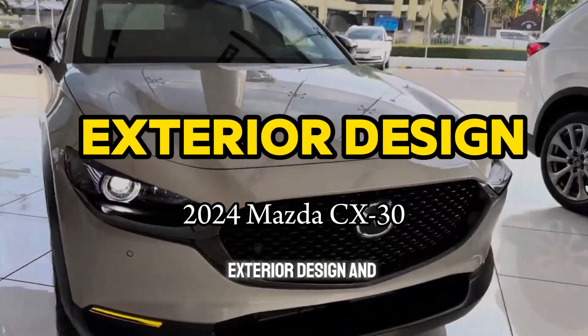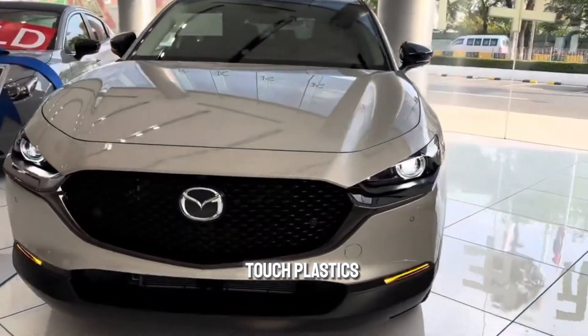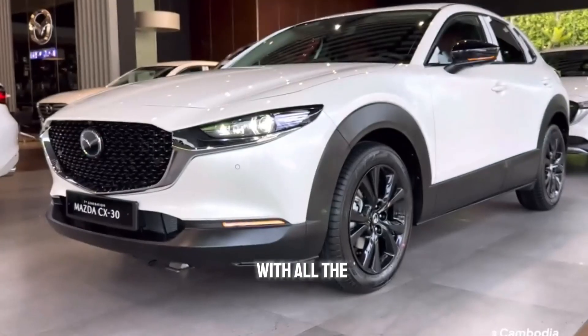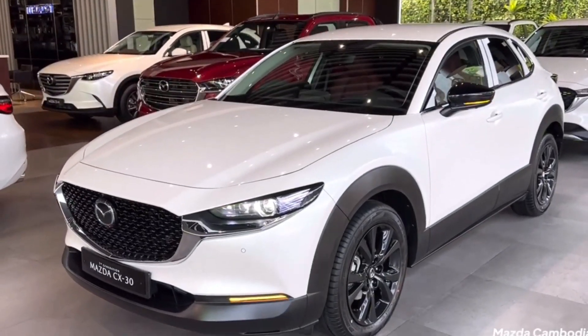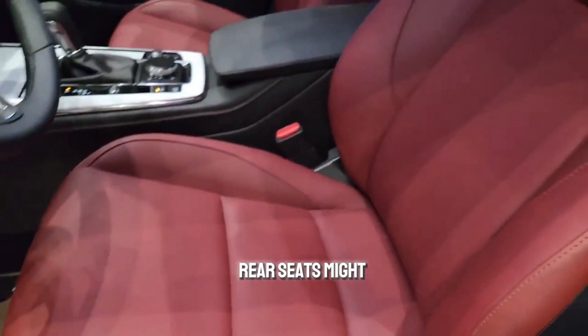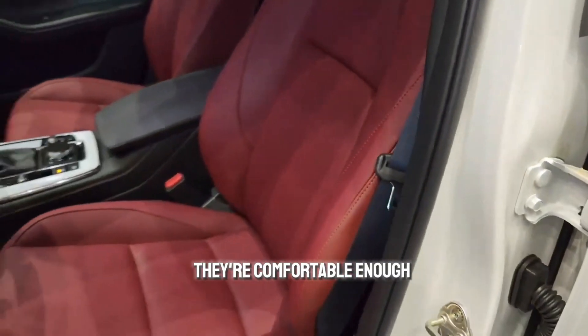The exterior design and materials feel premium with a nice mix of soft-touch plastics and available leather seating. The layout is clean and intuitive with all the controls within easy reach. There's ample space for passengers in the front, and while the rear seats might be a bit tight for three adults on long journeys, they're comfortable enough for most situations.